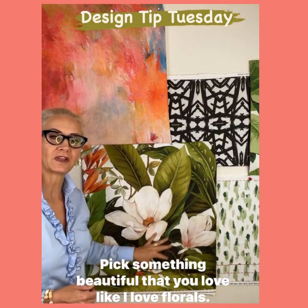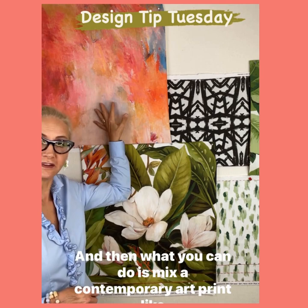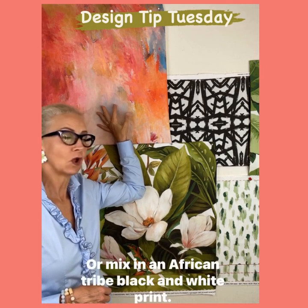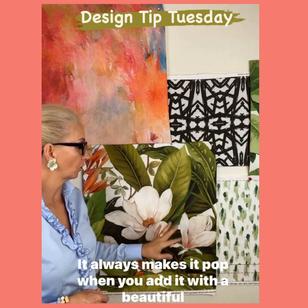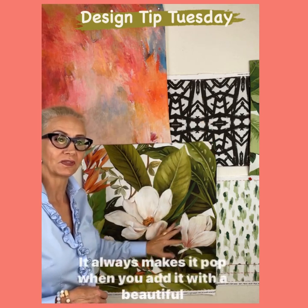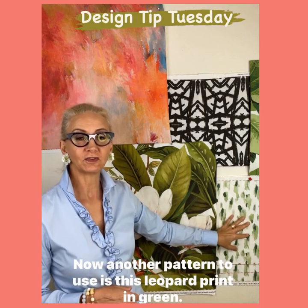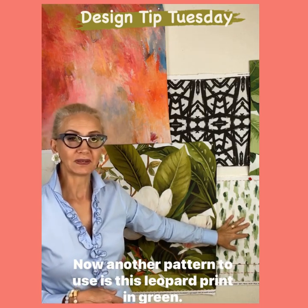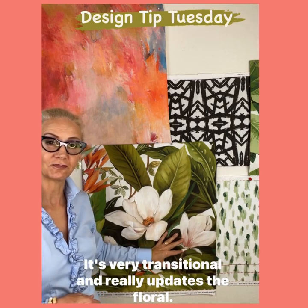Easy. Pick something beautiful that you love — like I love florals. And then what you can do is mix a contemporary art print like this, or mix in an African tribe black and white print. It always makes it pop when you add it with a beautiful traditional style pillow. Another pattern to use is this leopard print in green. It's very transitional and really updates the floral.